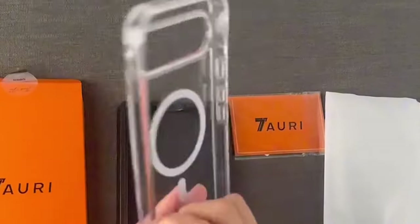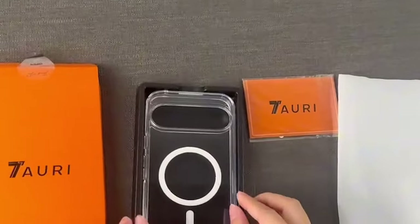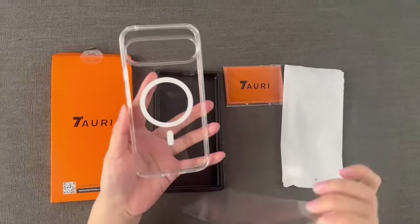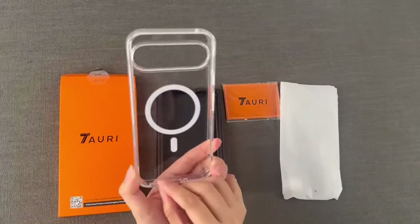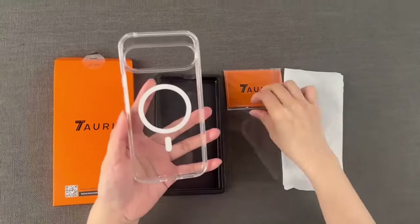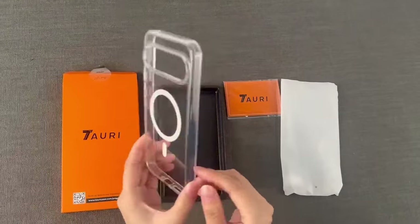This case isn't just about strong magnets — it's built for durability. Certified drop-tested, it features a soft frame and hard PC back cover with four built-in corner airbags. These airbags absorb impact, safeguarding your phone from drops, bumps, and scratches.